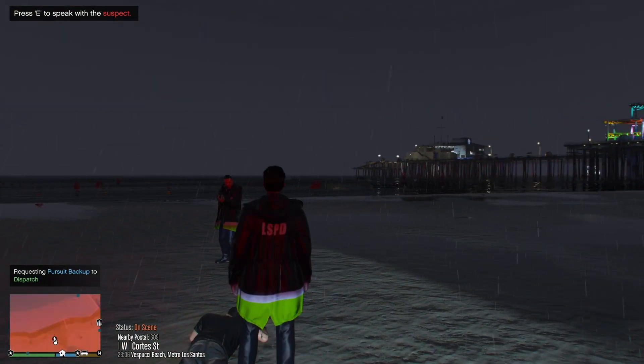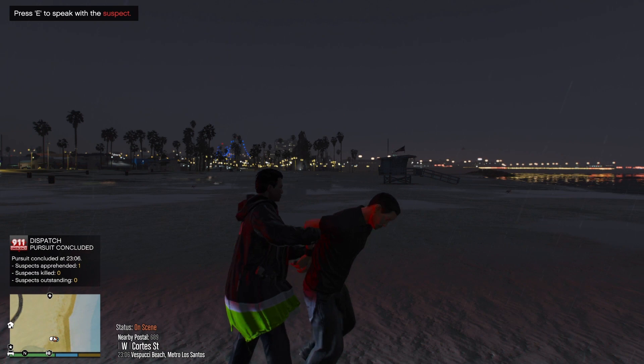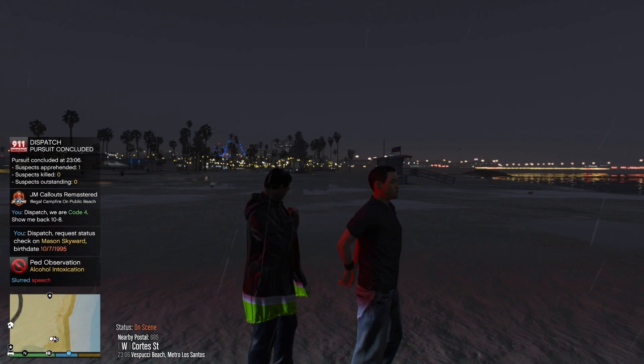Madam 4, copy. Attention, this is a dispatcher. All units, code 4. No further units required. Mason Skyward. But he has slurred speech.